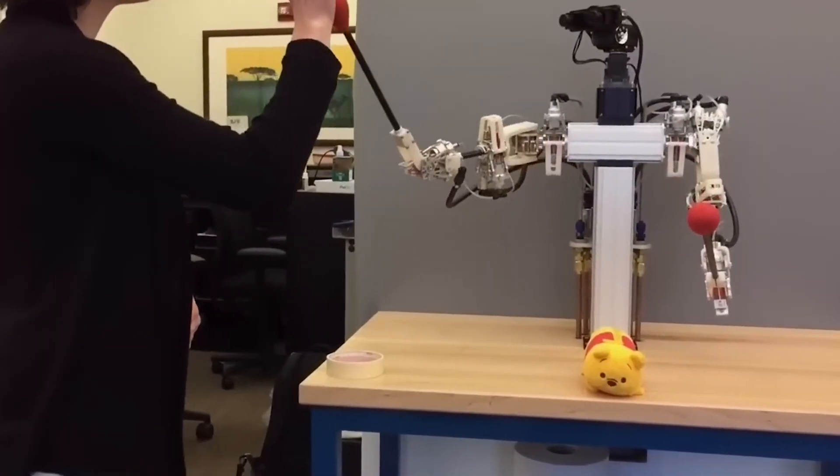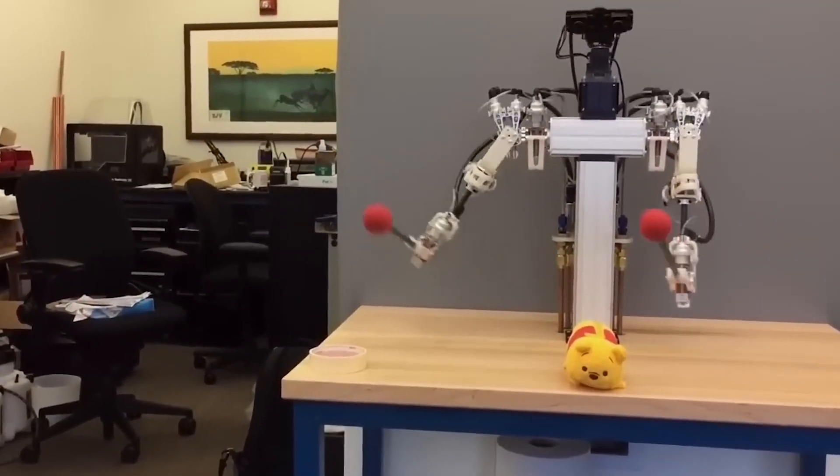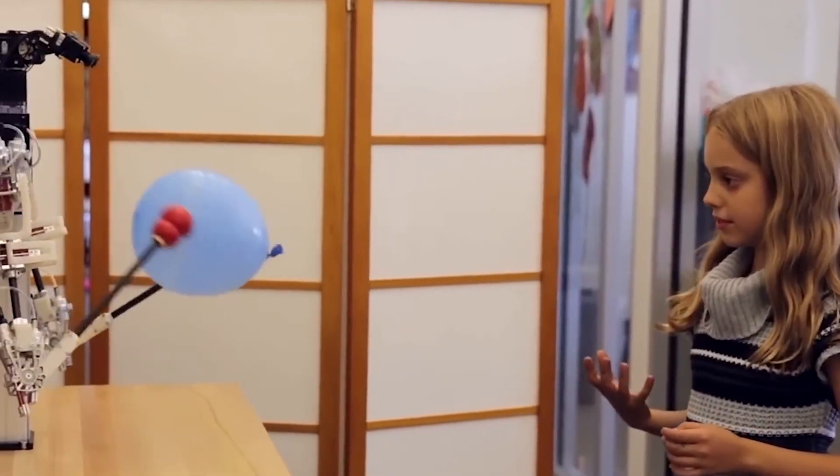In a demonstration video, the robot's operator can be seen playing a xylophone, moving a chicken egg, threading a needle, and even playing patty cake.